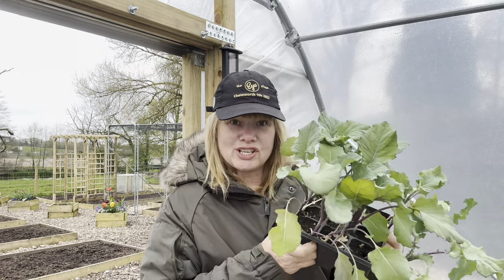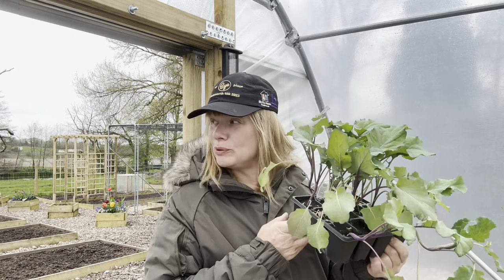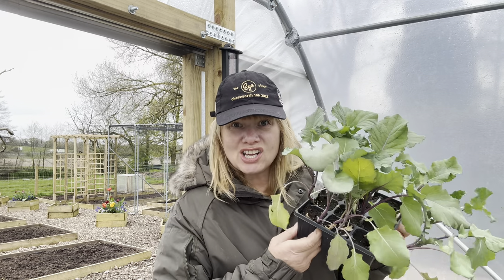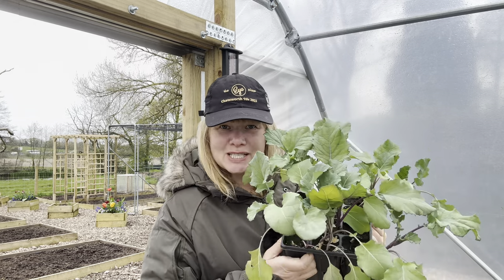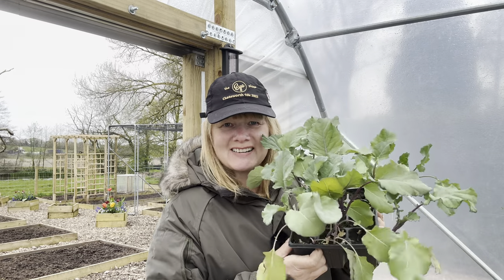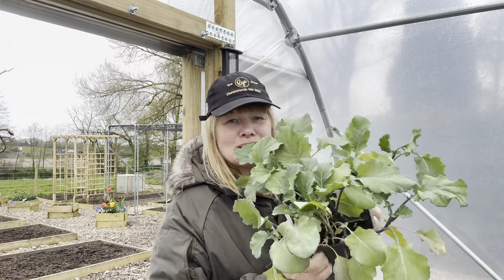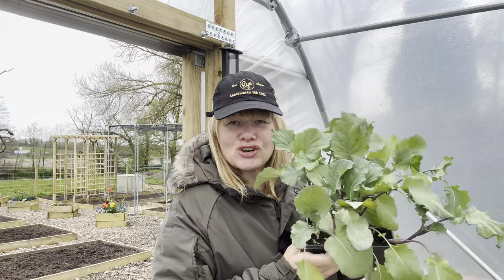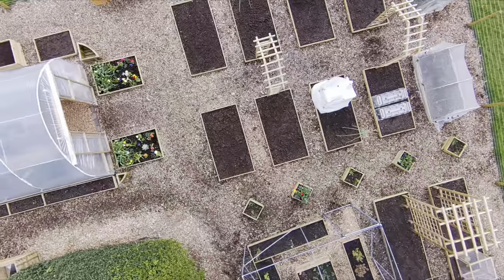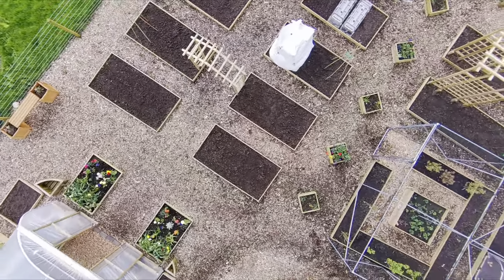I was just going to sow these purple sprouting broccoli out but they've started throwing it down with rain. They're not desperate to go out so they'll have to live in here overnight. There is absolutely no point in getting soaked just to plant something that doesn't necessarily need to go in the ground today. So I'm going to leave them in here and try again tomorrow or later this evening. But what I can do now is start to plant up my hanging baskets.